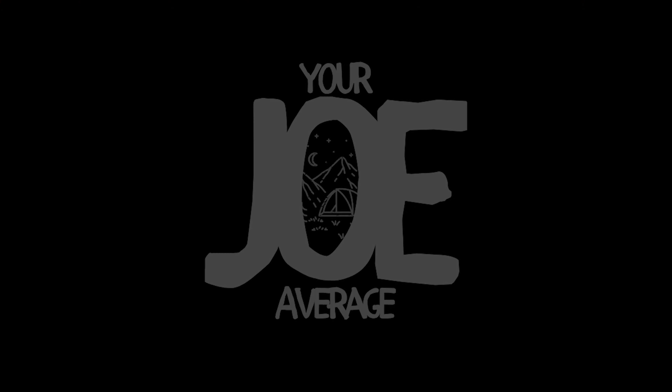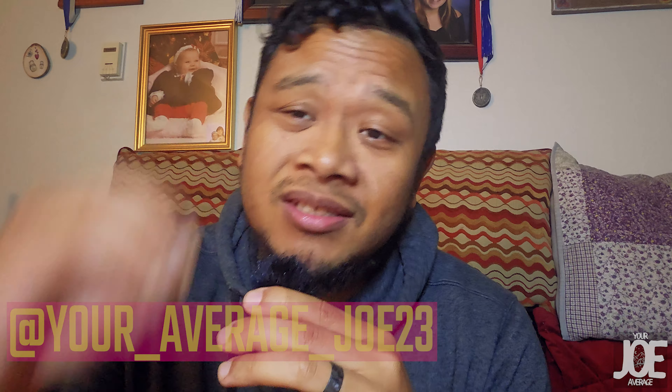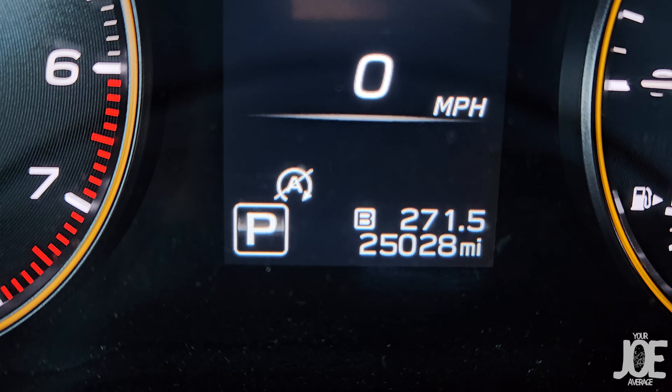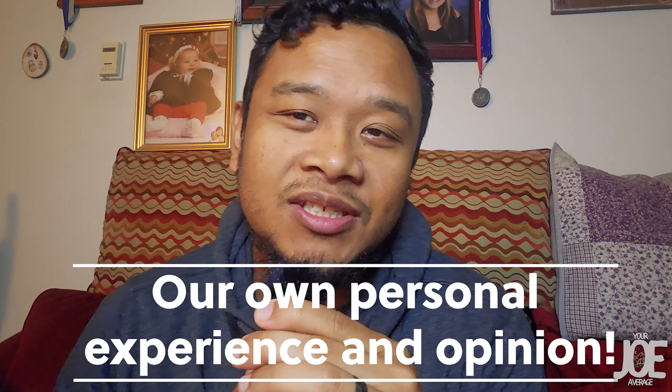What is up YouTube? In today's video, we're going to be going over the things that we absolutely love about our Subaru Outback Wilderness. We bought this car brand new from the dealership with zero miles, and in just a year and a half, we have put over 25,000 miles on this car. We've taken this car on countless road trips, camping trips, overlanding trips, and these are the things that we found that we absolutely love while owning this car. Everything you guys hear and see in this video is completely our own personal experience and opinion.